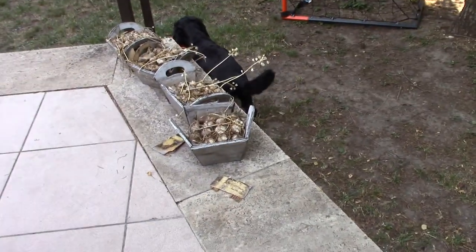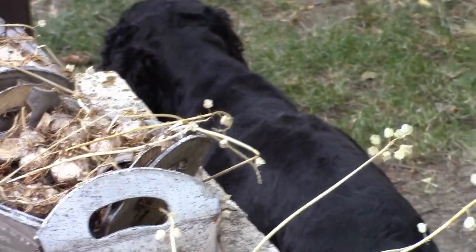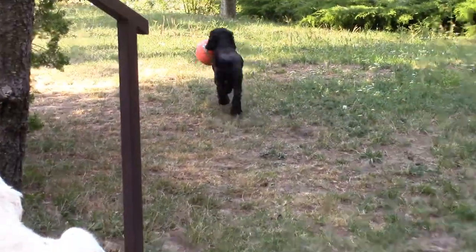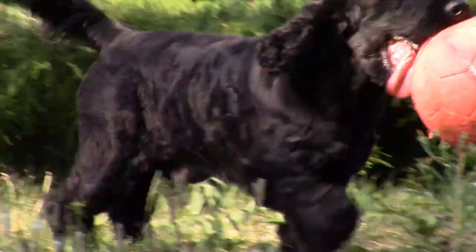Hey guys, this is Wild Wild Wildlife here, and today we're going to make a video about English Cocker Spaniels. The English Cocker Spaniel is a breed of gun dog — an active, good-natured sporting dog standing well up at the withers and compactly built.